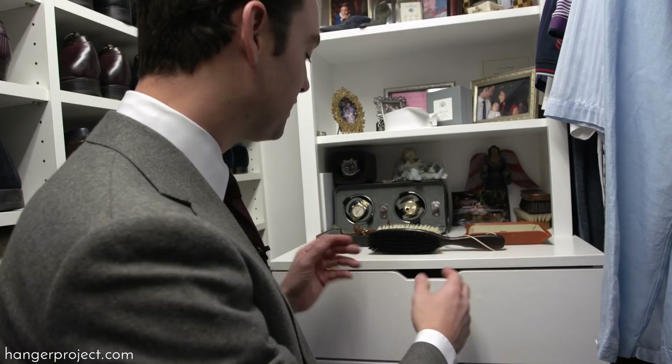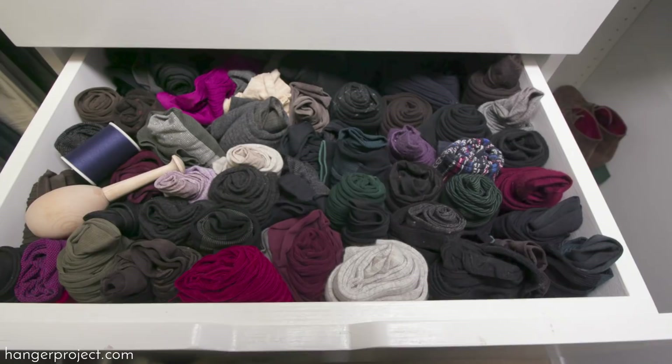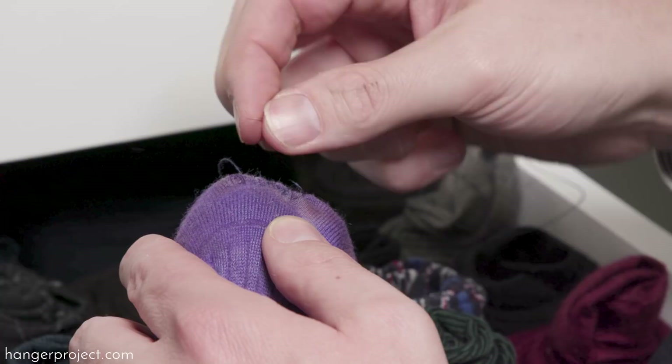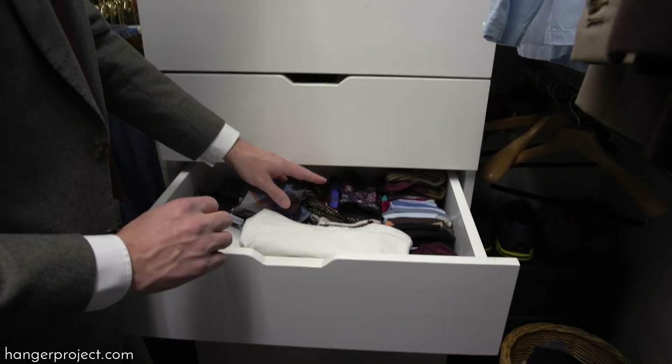In my dresser I keep underwear and cufflinks. My sock drawer — I like to roll my socks as the easiest way to store them. I also keep a darning egg and spare needle and thread in my sock drawer so that if I find socks with a hole I can mend them easily without needing to go anywhere for supplies. I have another drawer with undershirts, mid-calf socks, pocket squares, scarves, and gloves. I also keep a small sewing kit with needle, thread, and extra buttons, plus a seam ripper for removing labels from clothing.